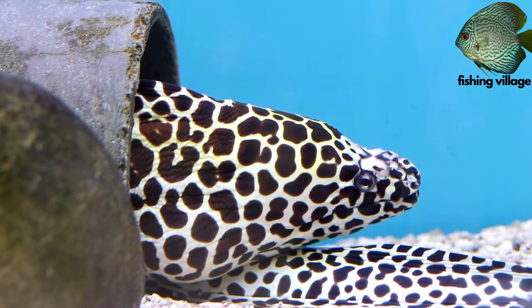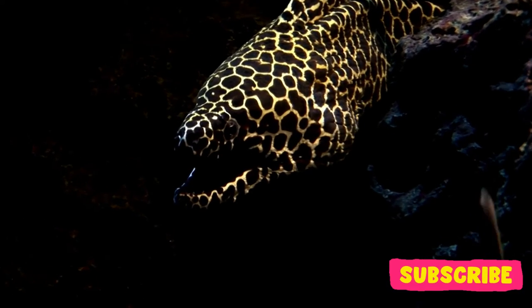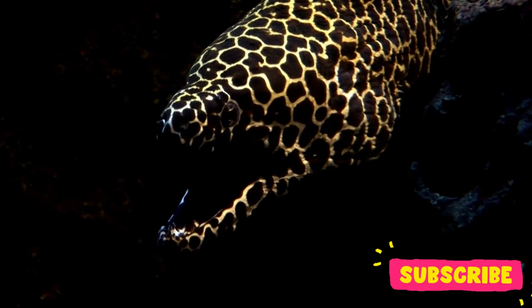Hope you liked the video. Like and subscribe. Keep watching.